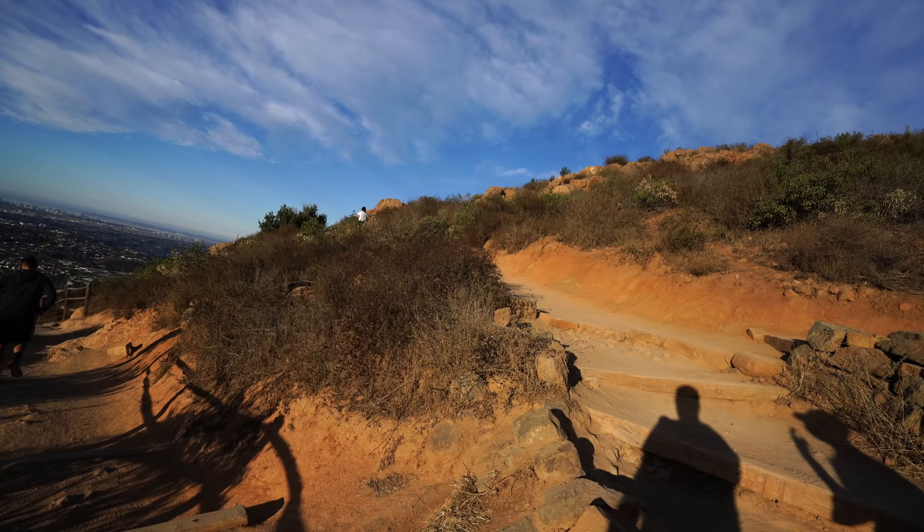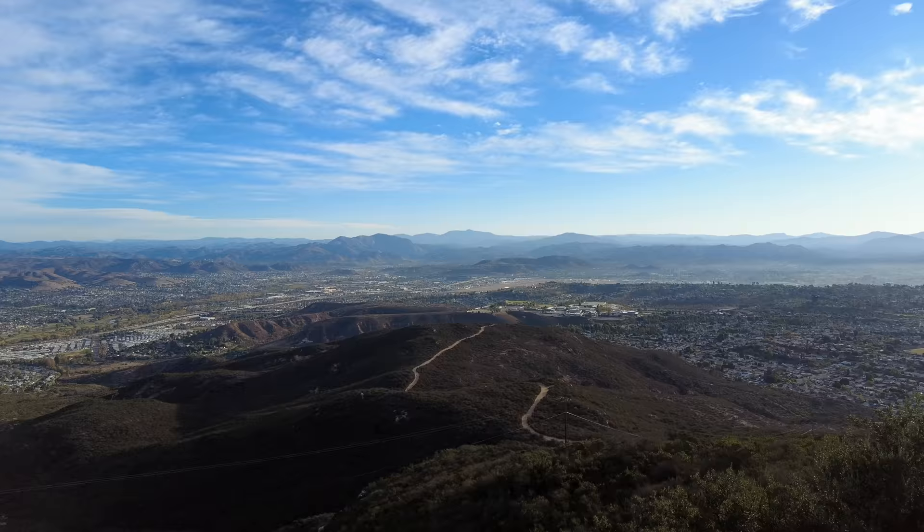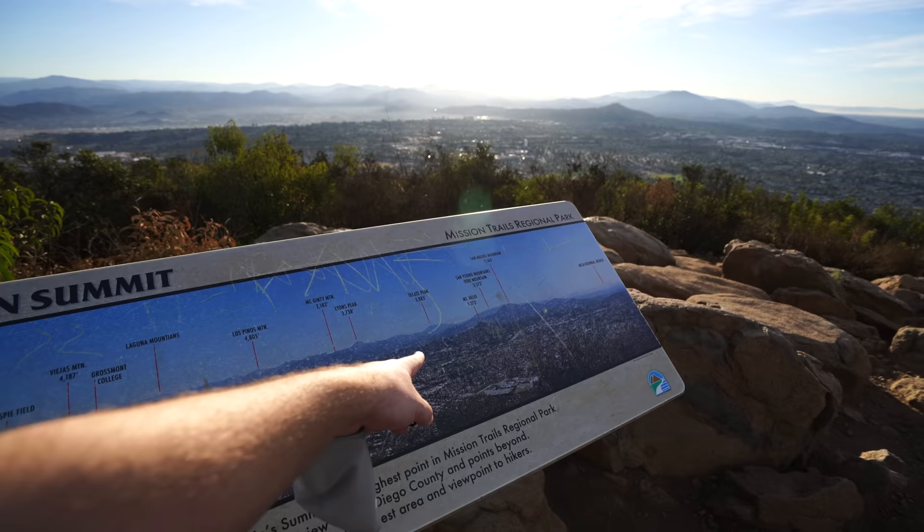When you finally make it to the summit there's a plaque that notes the high point and a photo that shows all the other mountains you can see from the top. Made it to the summit — there's all the views and all the different mountains that are out here. You can notice that there's not any big mountains in San Diego, like two or three thousand feet.